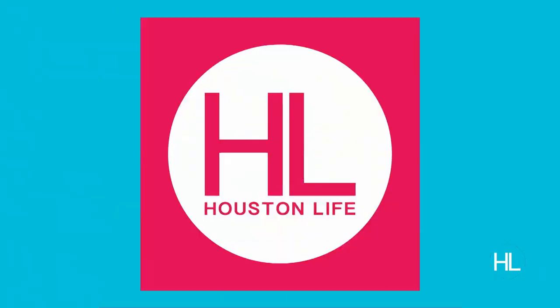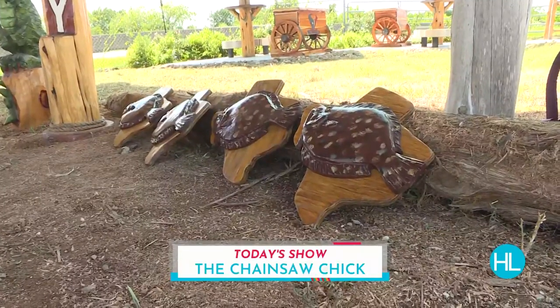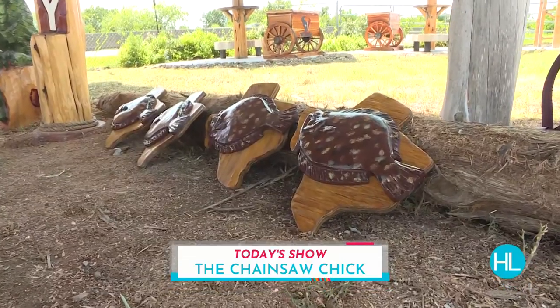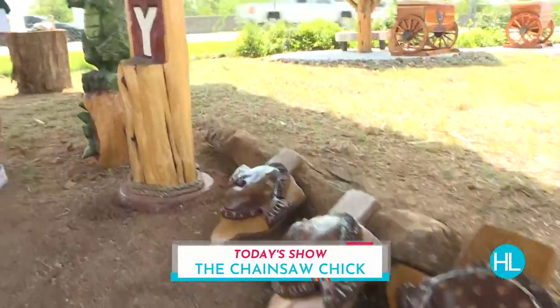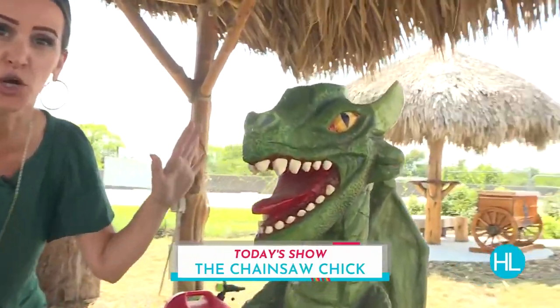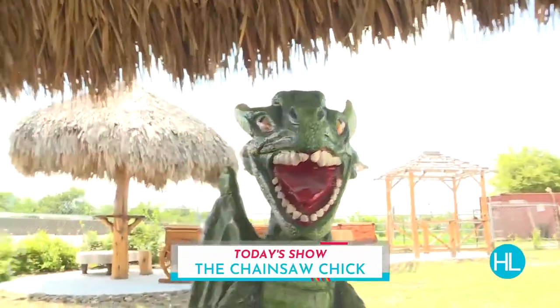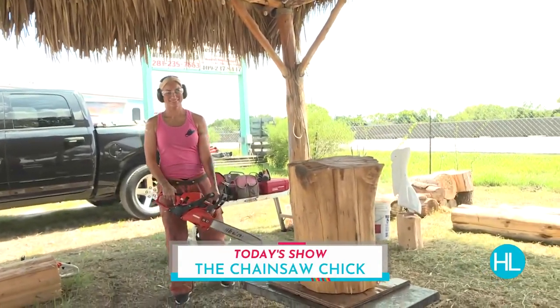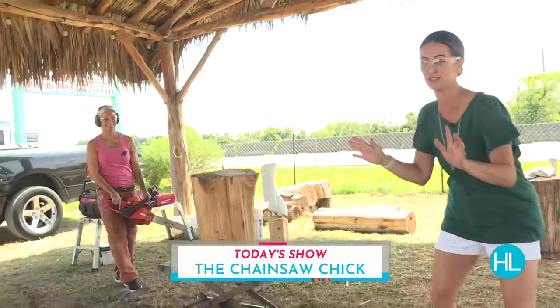Lauren Kelly is introducing us to a one-of-a-kind artist who transforms ordinary pieces of wood into masterpieces. Derek and Courtney, we have some very talented people in Houston. We are out in Dickinson today. Look at this — it was carved by a chainsaw by this beautiful lady over there. The chainsaw chick is going to show us exactly how she does it coming up on the show today.